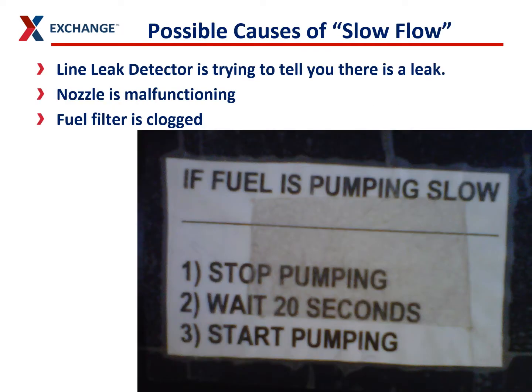When a mechanical line leak detector activates, it basically slows down your flow. The pump will stop flowing normally and customers will come in complaining. But there are other things that can cause slow flow. If you have slow flow at your dispensers, it could be your line leak detector, a nozzle, a clogged fuel filter, or your delivery driver may have dropped a rag down there — a rag in your sub-turbine pump will also slow down your flow of fuel.